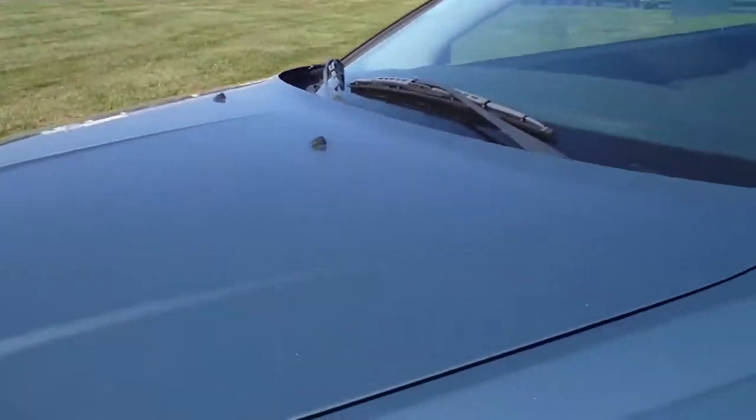The body is in pretty good shape — got a couple of minor dents and scrapes on it. Tire tread is excellent.